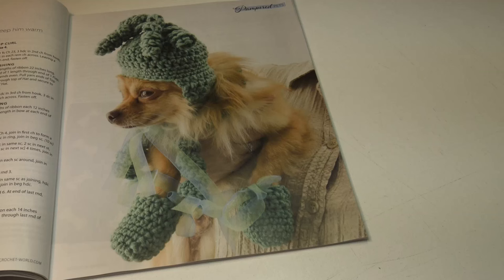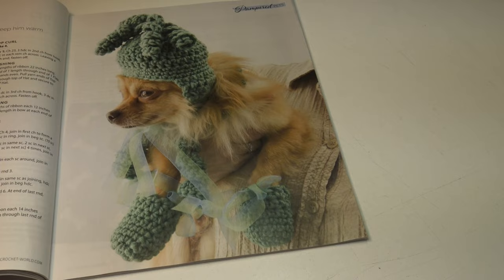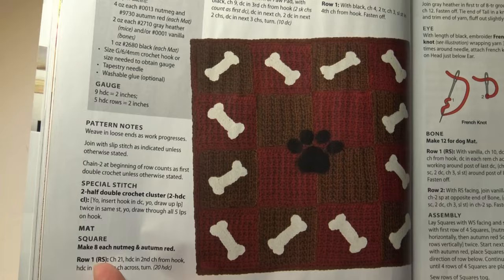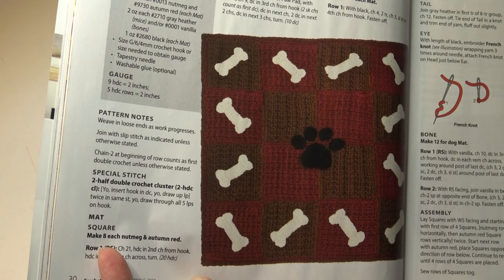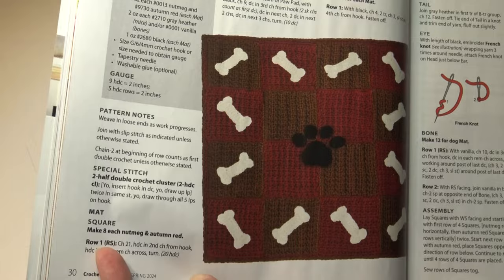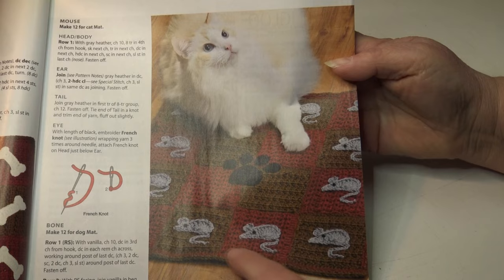The next pattern is the dog's accessory set. Deck your pup out with an adorable winter set and keep him warm on walks around the neighborhood. It's an easy skill level and the finished size instructions fit a small to medium sized dog. This next pattern I thought was very adorable — it's called the checkerboard pet mats. One easy mat pattern can be made for either cats or dogs depending on the decorative accents you add. It's an easy skill level and the finished measurements are 20 and a half inches square. Here's one for a dog and one for a cat with those little mice — how adorable!